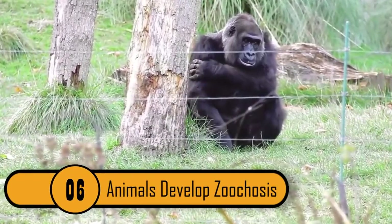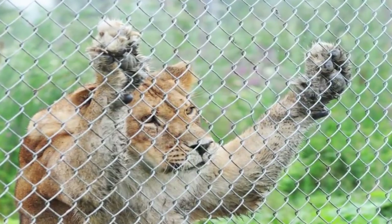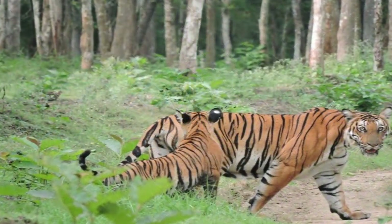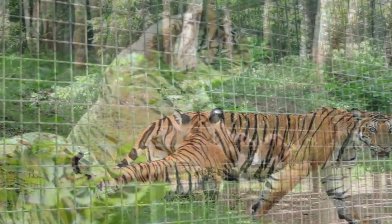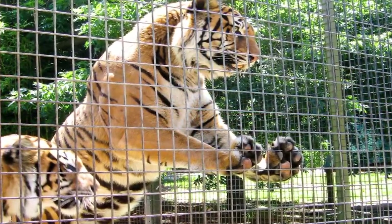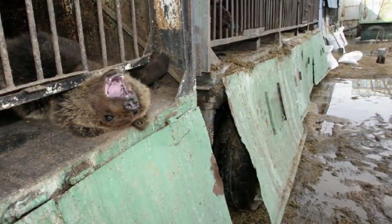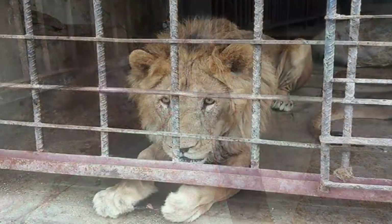Animals Develop Zucosis. Wild animals were not built to live in captivity — they have a natural instinct to live in their natural habitat. When they are confined in small spaces, they develop zucosis, as mentioned before. The bear in this photo is suffering from the condition and doing anything he can to escape the cage. This is a very common symptom of the condition.